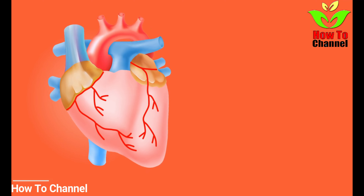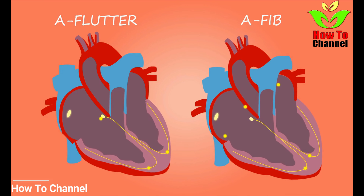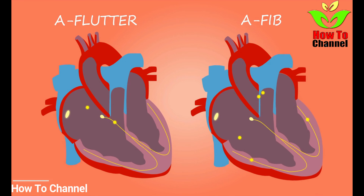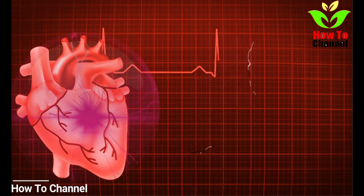The discomfort or pain in the chest is caused by an inadequate flow of oxygen-rich blood to your heart. In the event of a heart attack, it is possible to feel this discomfort in the middle of your chest. It could last for a couple of minutes before it disappears, or it might recur following a brief break.